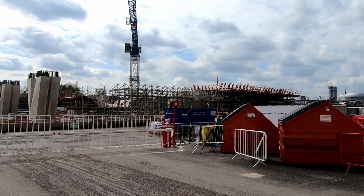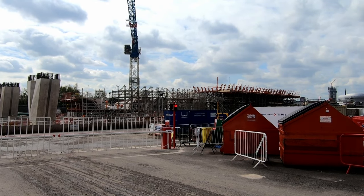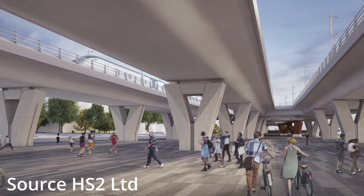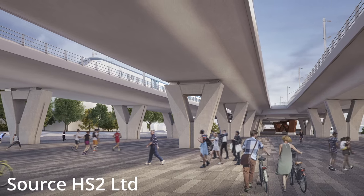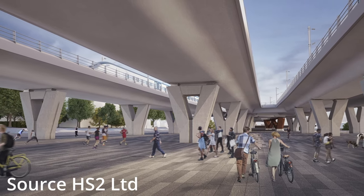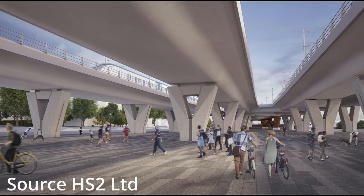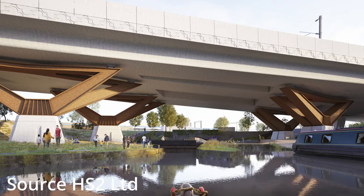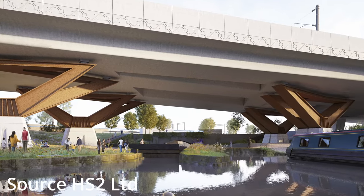The deck is being constructed in situ rather than being made of precast sections, due to the shape and width of the approach viaduct that will fan out to connect with the seven tracks within the station. Once the concrete is cured the formwork will be removed, leaving a fully formed reinforced concrete span between the sets of piers. This process will then be repeated until the full 300-metre-long viaduct is completed.